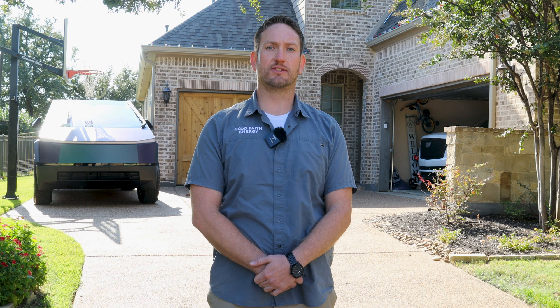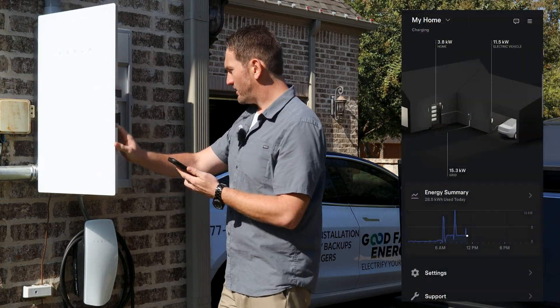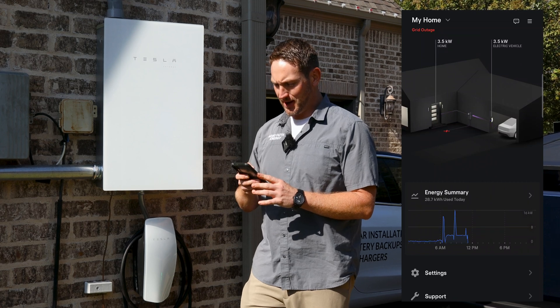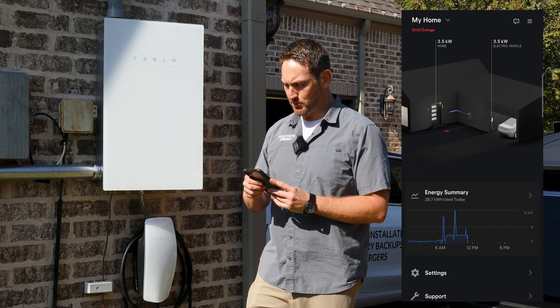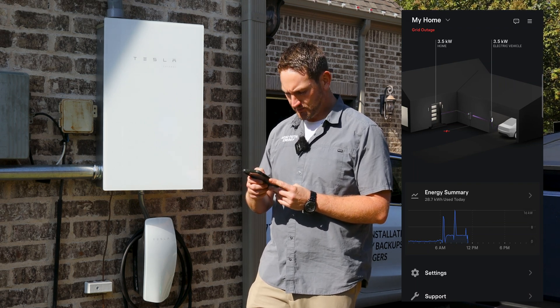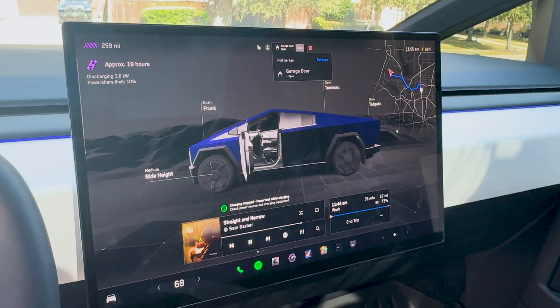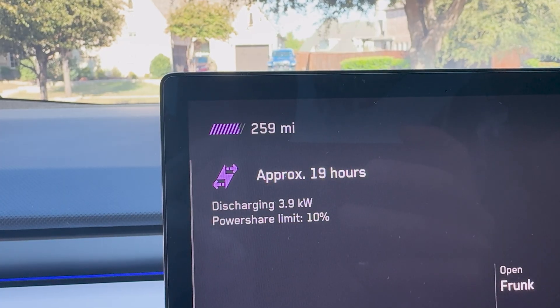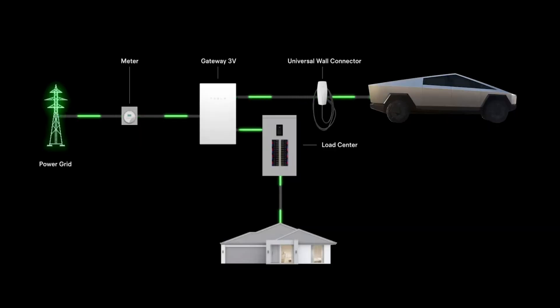We're now going to test out Tesla's PowerShare feature by conducting an off-grid test, where I'm going to replicate a worst-case scenario where there's a grid outage and the home needs power. I just turned the switch off. Now we can see that the house is being powered with the Tesla Cybertruck — the Cybertruck is outputting 3.5 kilowatts directly to the home. After a little bit of time, it will give you an estimated backup time based on the consumption of the house and the storage capacity of the battery. The Tesla PowerShare Gateway 3V is the brain of the system that controls the energy flow from the grid to the house and from the Cybertruck.